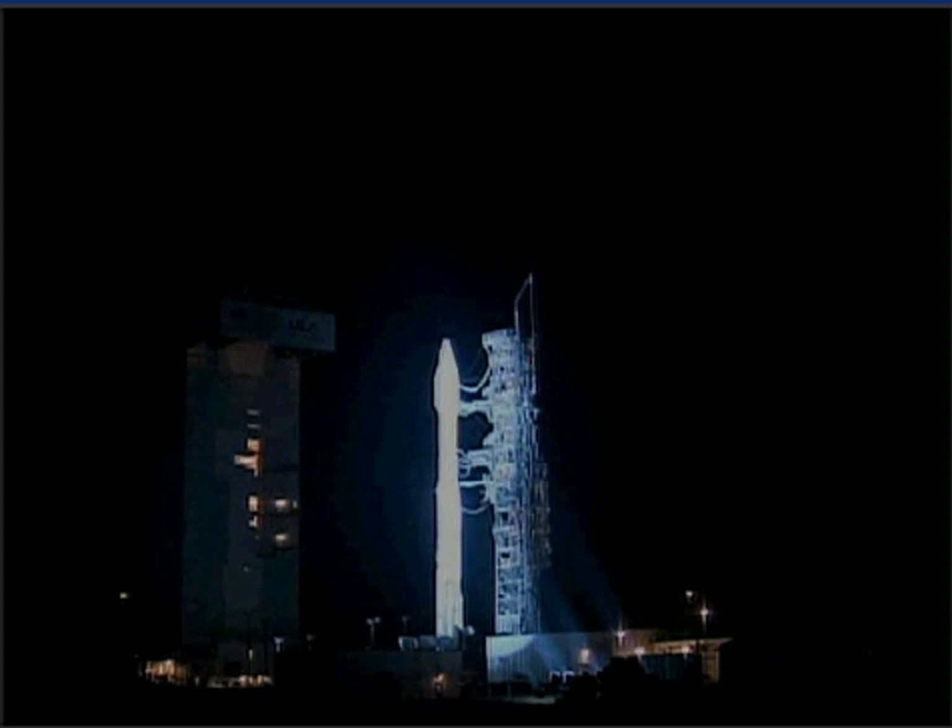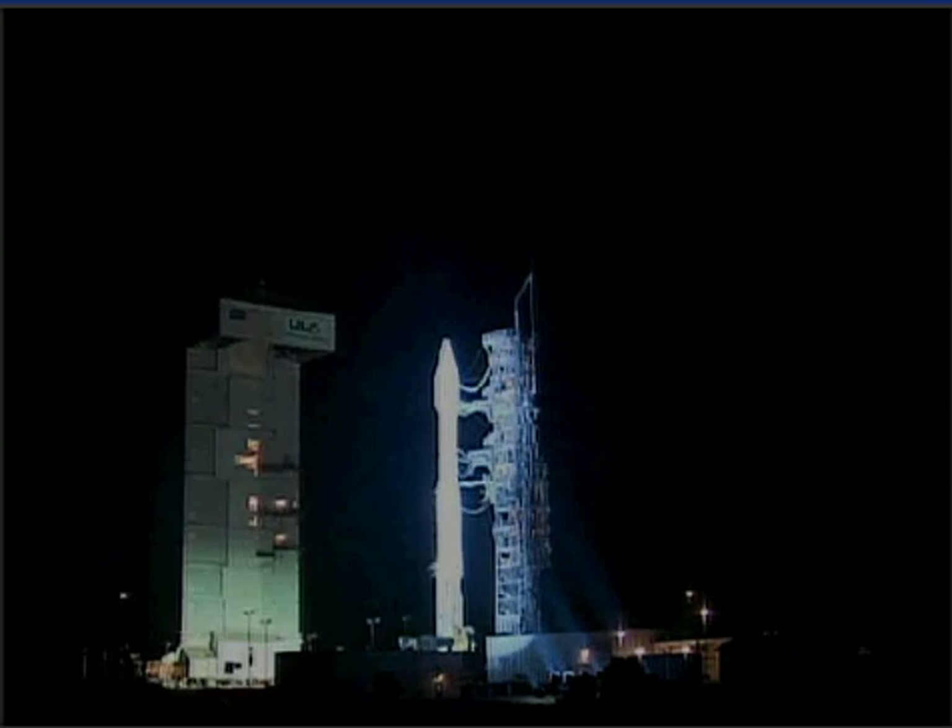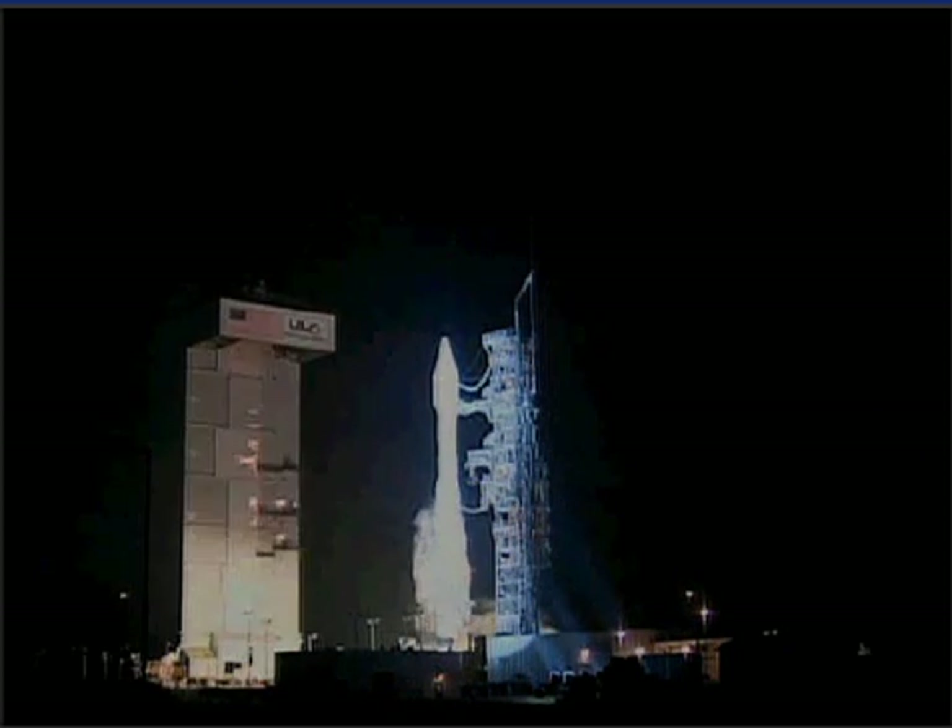This is Atlas Mission Control at T-minus 10. 9, 8, 7, 6, 5, 4, 3. Atlas Engine Ignition. 1, 0.